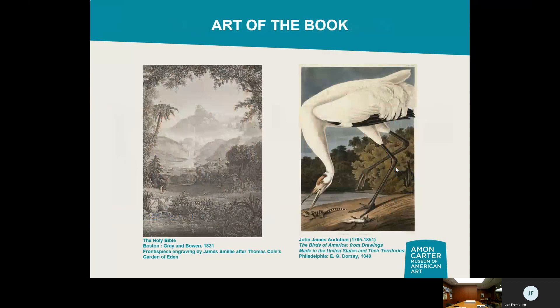Books are art objects in their own right. We have historic copies of the Bible — often illustrated in the 19th century by major American artists. Here you have a frontispiece from an 1831 edition of the Bible illustrated by James Smiley, based on Thomas Cole's 'Garden of Eden,' a painting in our collection. Smiley turns that oil on canvas into an illustration for the Bible — an interesting example of how art influences bookmaking.